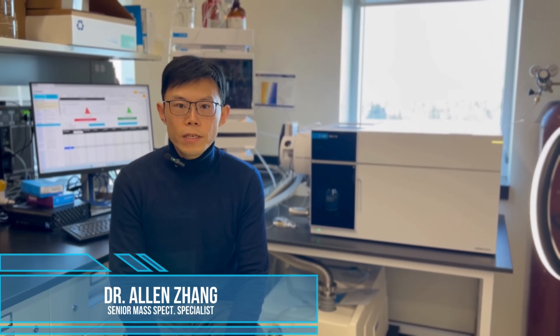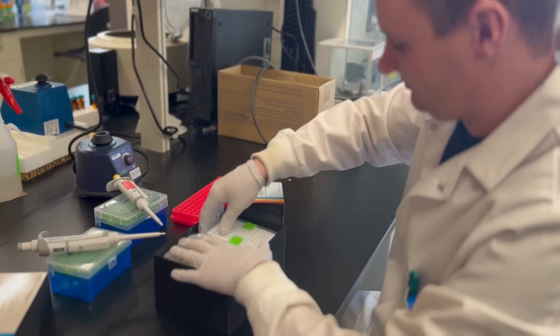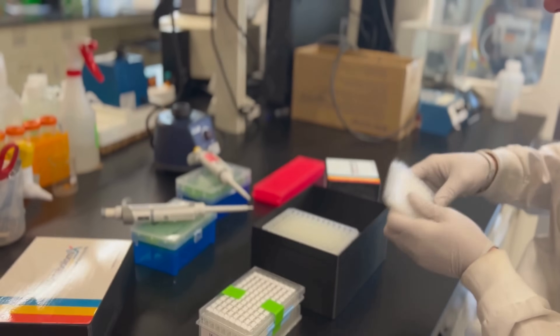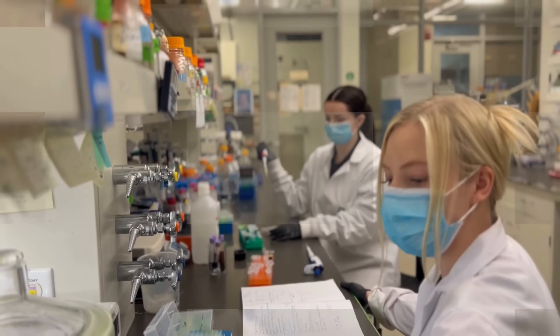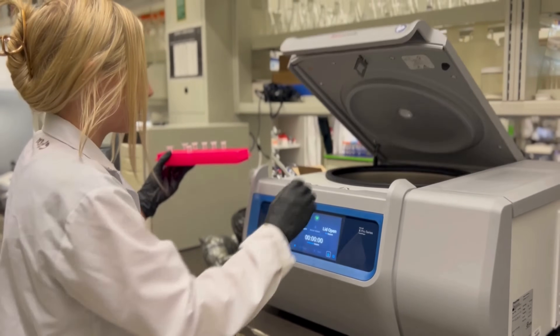Our kits offer a one-stop experience, from consumables and reagents to instrument methods and data processing software. Almost everything needed for running the kits is provided in the kit box. Users don't have to establish their own chemical inventory or purchase reagents and consumables for running the metabolomics assays. The methods are highly standardized and fully validated, so users don't need to do any method development for their metabolomics projects.